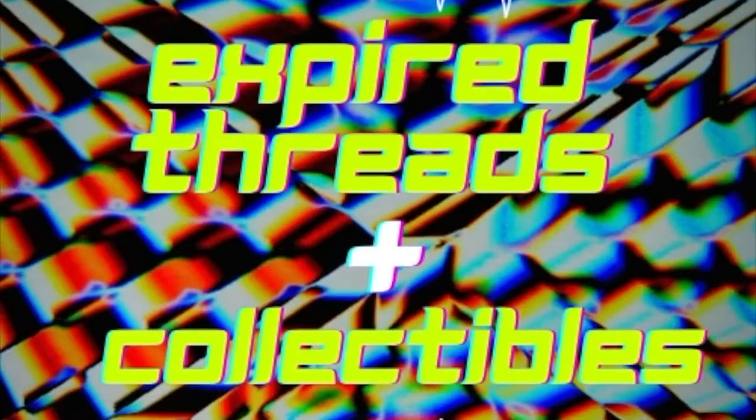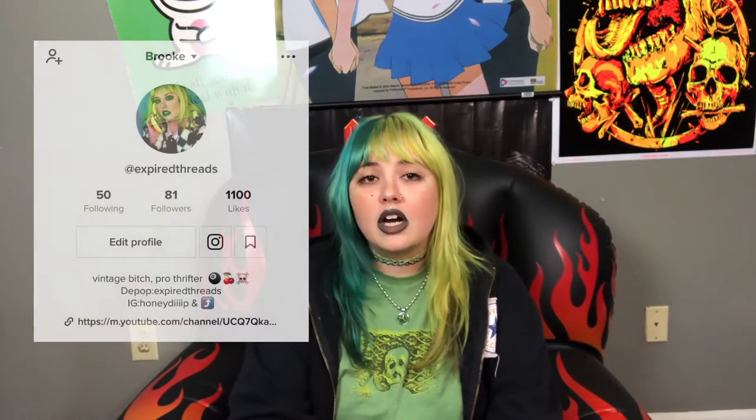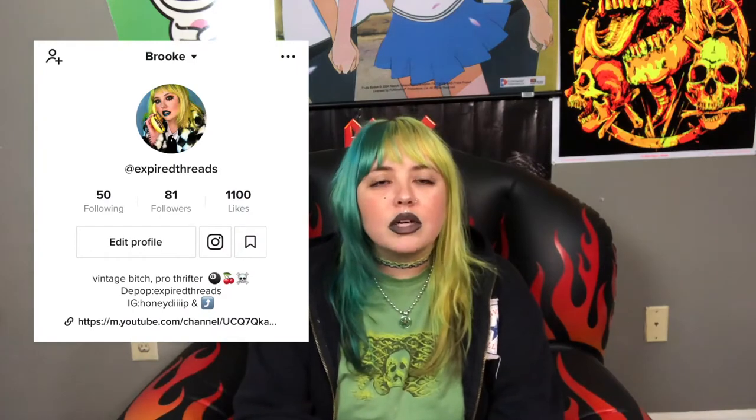I filmed this entire thrift haul and then my storage ran out and it didn't save, so I'm doing it again. Hey everyone, welcome back! If you're new here, I'm Brooke and I'm the owner of the shop Expired Threads on Depop and Instagram — I'll have them popped up right here so you can give them a follow. I've been posting more mini thrift hauls on TikTok too. Give it a day or two and all this stuff I'm showing will probably be listed on my Depop.